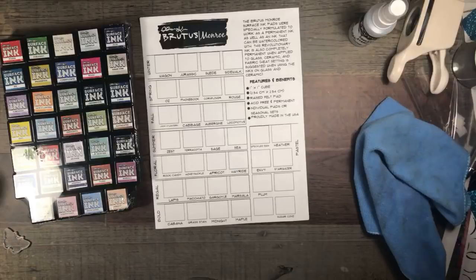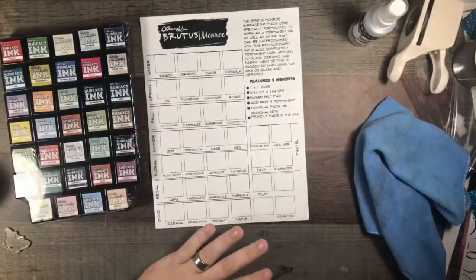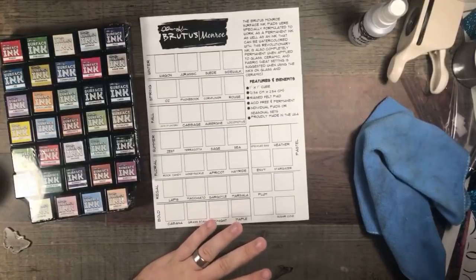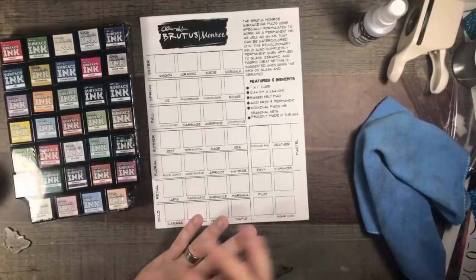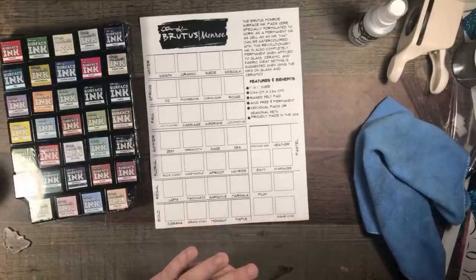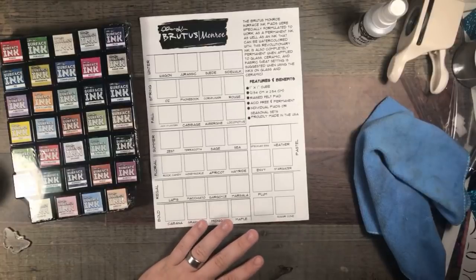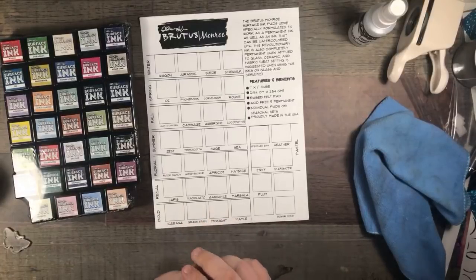The surface ink sale began today and it's been nuts, it's been crazy, it's been awesome. You guys are getting your inks, it's fantastic.